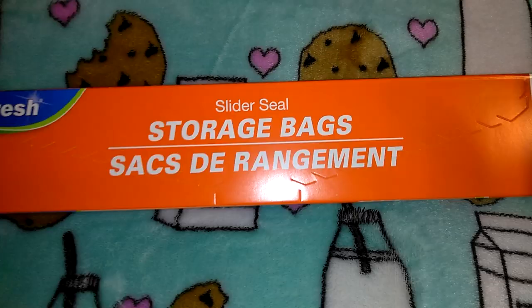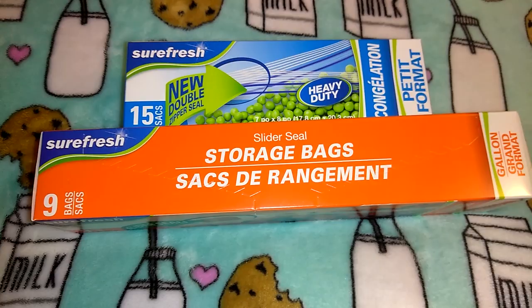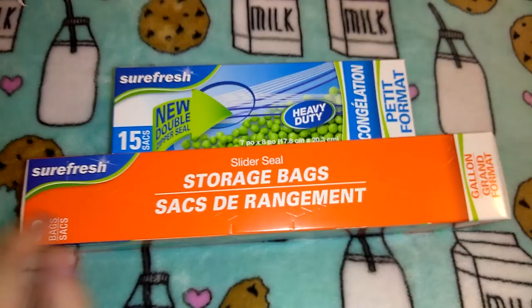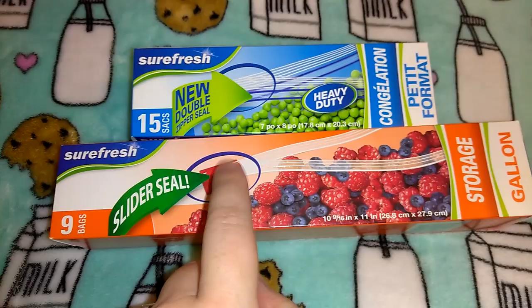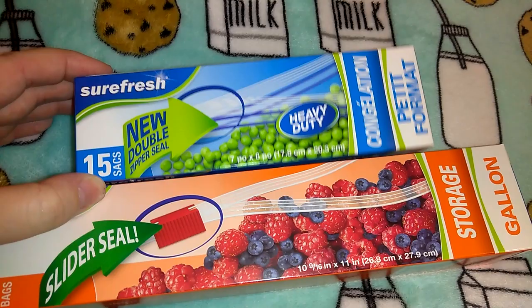I picked up some Sure Fresh bags. Jordan started a new job — he works at the Subaru car lot — and I've been packing his lunch because going out to eat every day adds up. I got the slider style: one pack has nine gallon bags and the other is 15 bags at 17.8 by 20.3 centimeters.